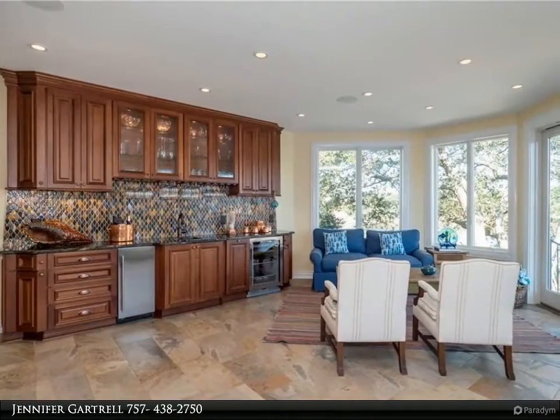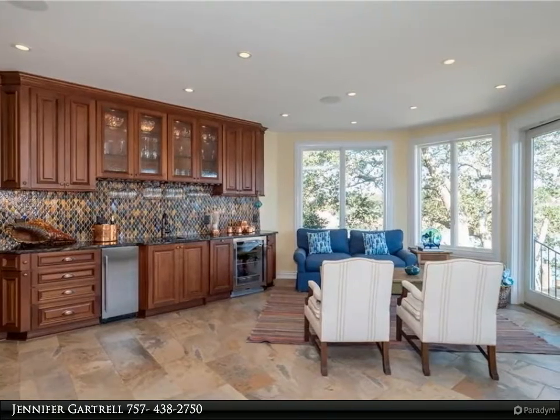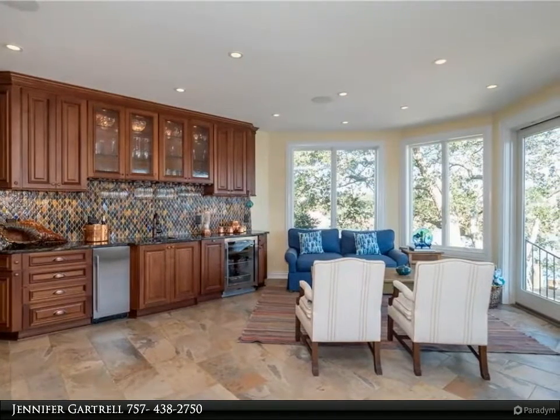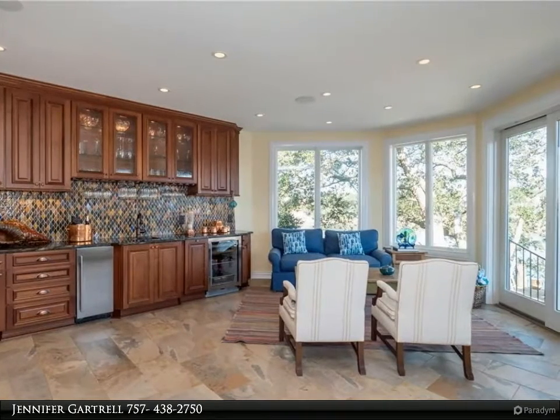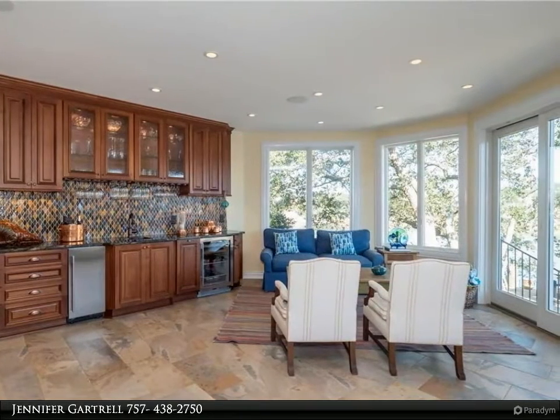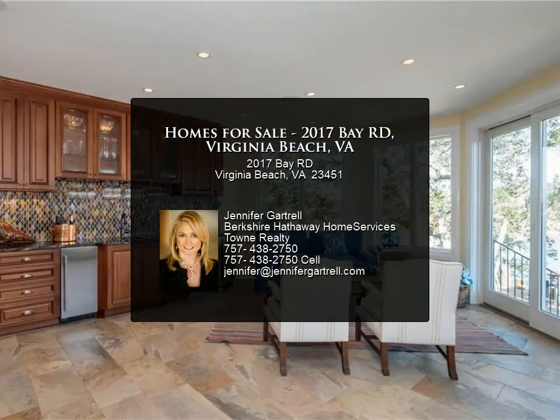Wet bar with beverage refrigerator and ice maker. First floor master suite with luxurious master bath overlooking lush landscaping and water. Four other spacious bedrooms plus an office with built-in desks. All bathrooms are new and tastefully finished. Large heated pool.